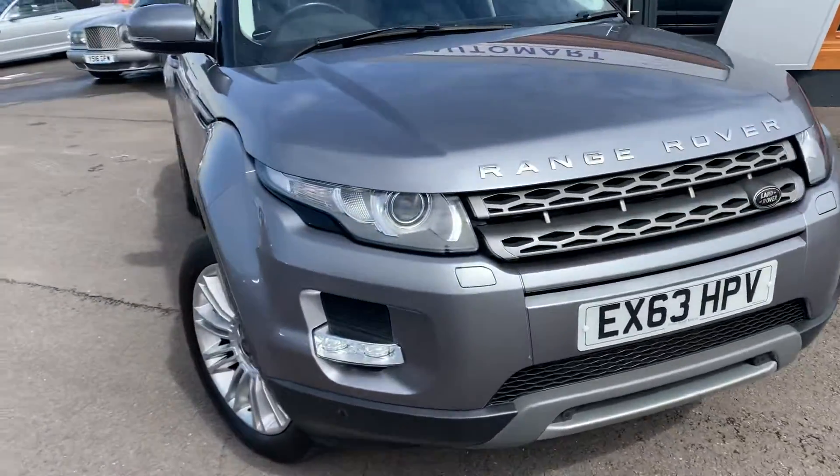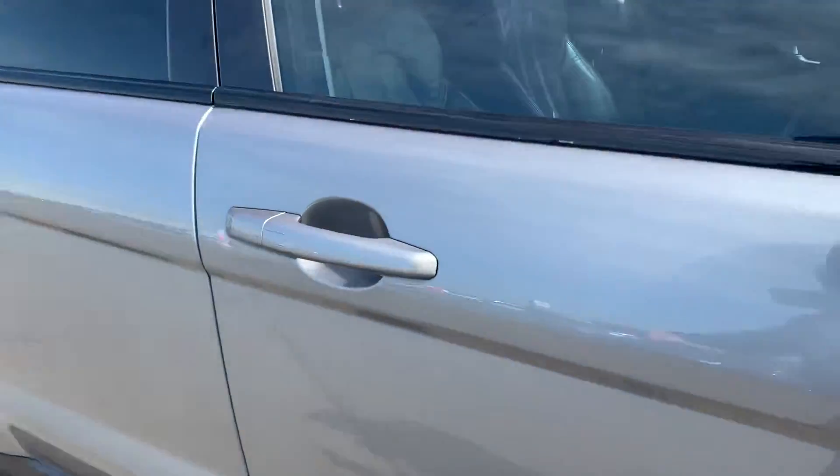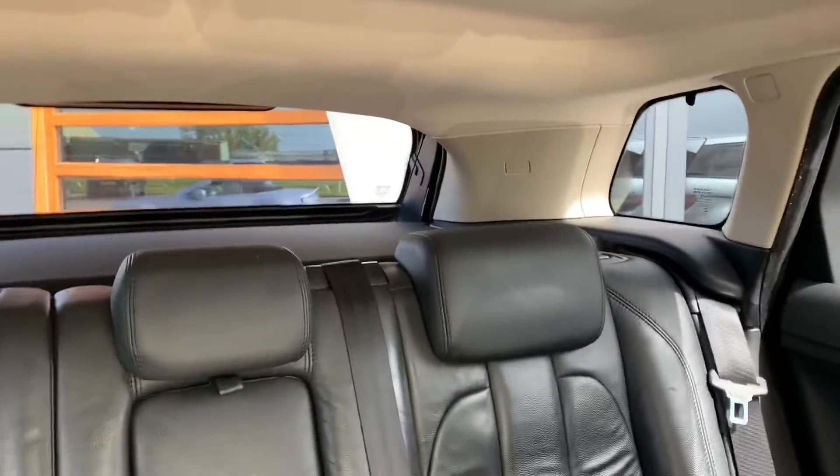We'll just have a quick look inside for you. The interior is full black leather all the way through, as you can see.